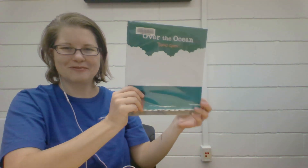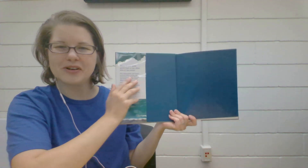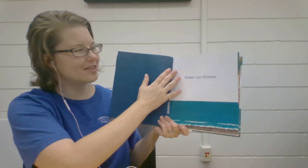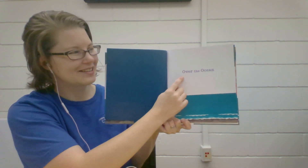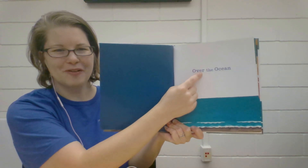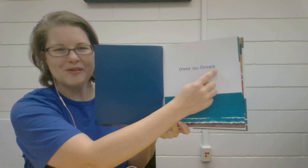This book is really great. I'm very excited that Chronicle Books has allowed me to share this story with you today. Look! There's our title again. Can you help me read the title? Over the Ocean.